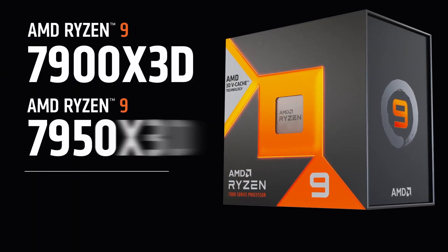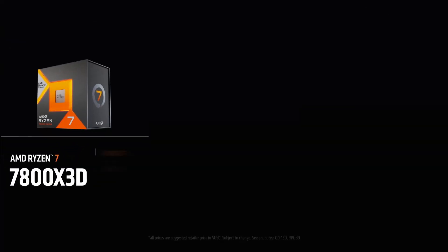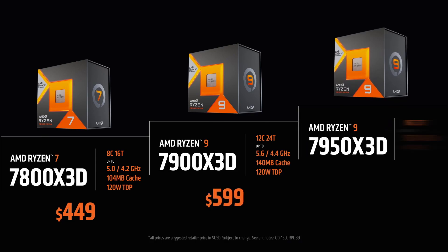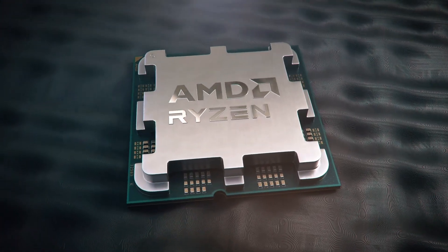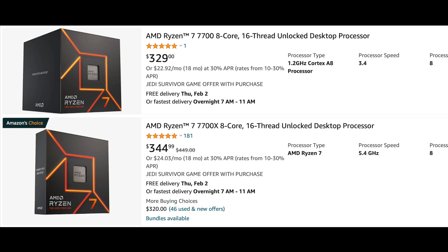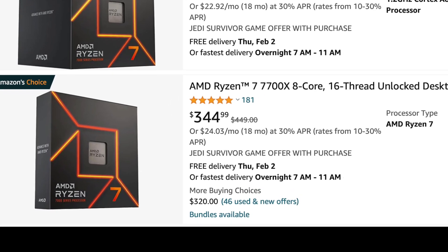The 7900X 3D and 7950X 3D will be available in stores from February 28th at $599 and $699 respectively. The 7800X 3D will be available a bit later, from April 6th, with a $449 price tag. Fun fact: an 8-core Ryzen 7 7700X also launched at $449 back in September last year, but it is now sitting at $349.